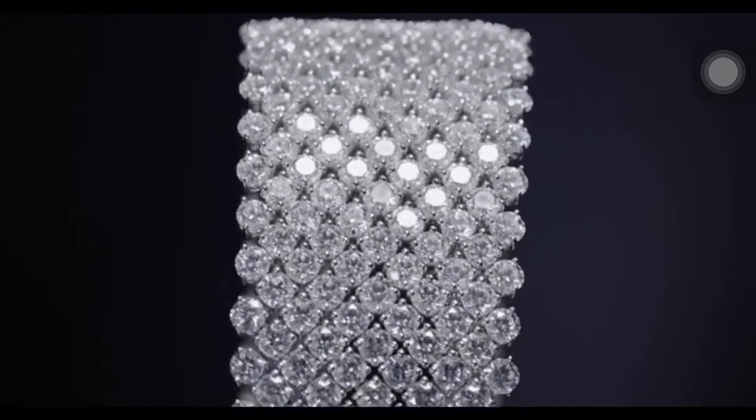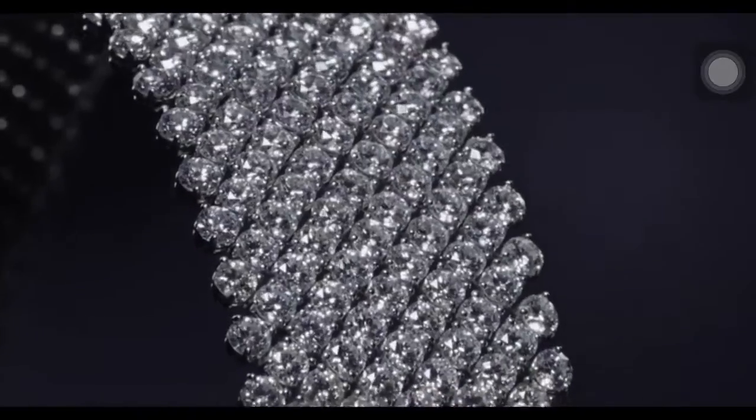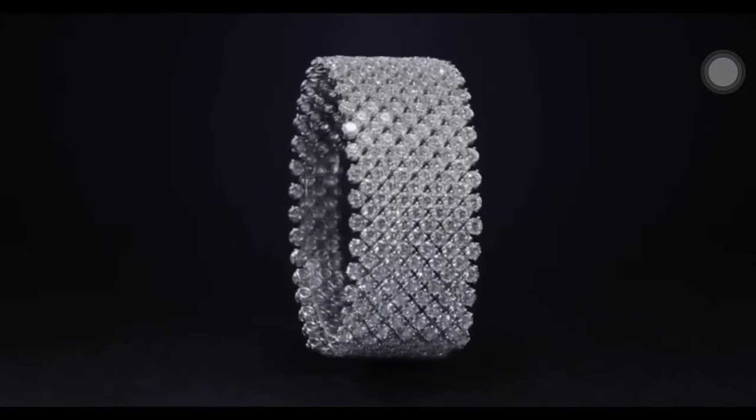Reflecting pure radiance and timeless glamour, the Diamond Red Carpet Bracelet features 396 round brilliant diamonds weighing a total of 57.42 carats, set in platinum.